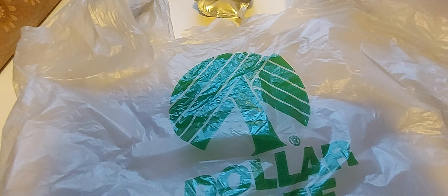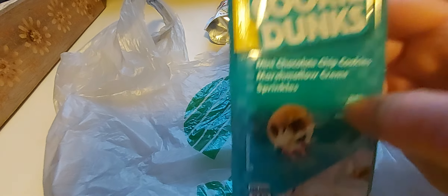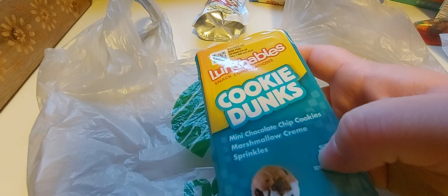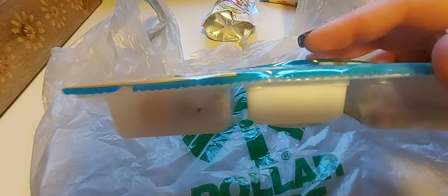Next up, sticking with food and snacks, we found this Lunchables Cookie Dunks — mini chocolate chip cookies with marshmallow cream and sprinkles. That looked pretty good. It reminds me of Dunkaroos, but it's a lot bigger. So I got that for my daughter so she could try it. She's our resident cookie monster.